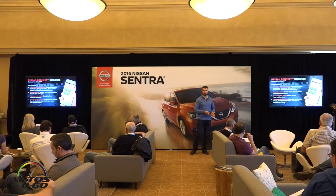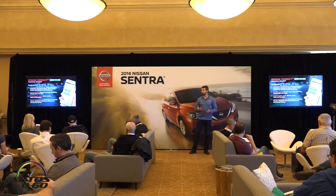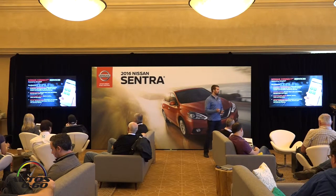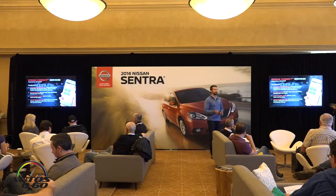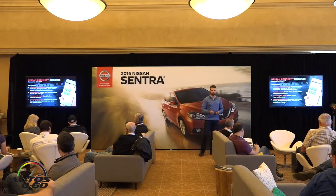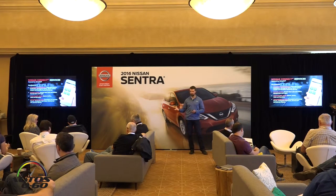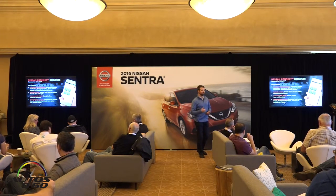In addition to the driver assist features, we're offering Nissan Connect services powered by SiriusXM — our new telematics services just launching within the Nissan portfolio. There are four key features: emergency preparedness, which includes automatic collision notification, emergency calling, and stolen vehicle locator; remote access features, so you can lock and unlock your car and honk your horn. If you're questioning whether you locked your car when you went into work, you can just check your phone and have peace of mind.